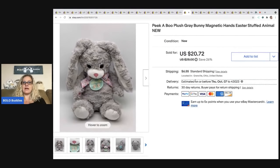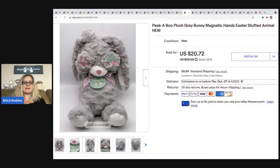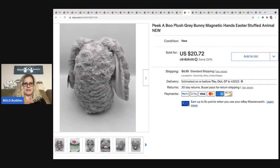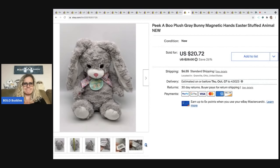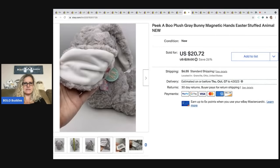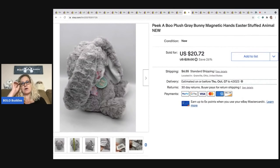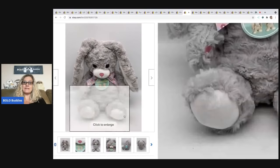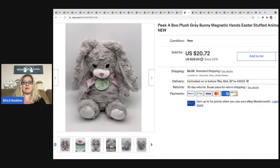The next item is this Peekaboo plush — she is so cute, she has magnetic hands that go up over her eyeballs. I don't remember where I got this; I started writing sourcing in my custom SKU, so this must have been before I started doing that. I usually pay a dollar or less for my plush — a lot of times I buy them in bulk with other items. I sold this one for $20.72 and the buyer paid shipping.